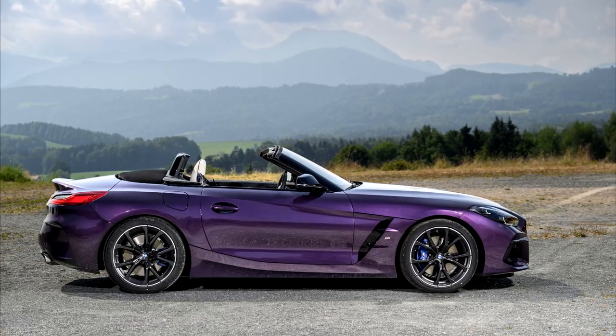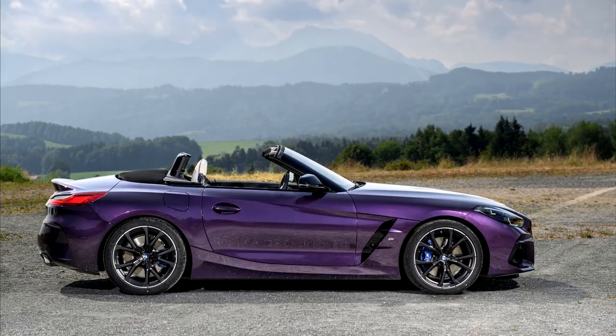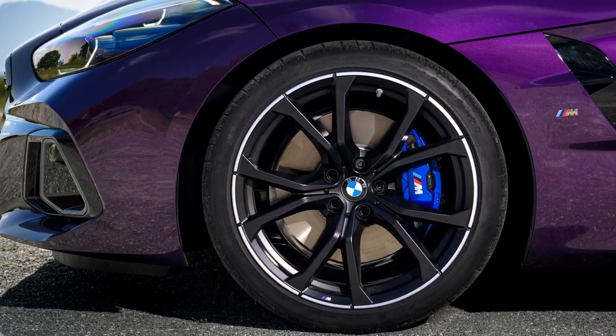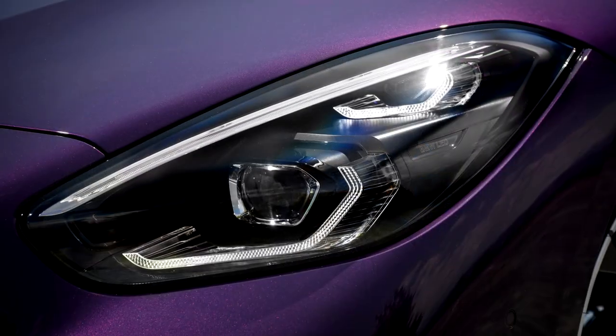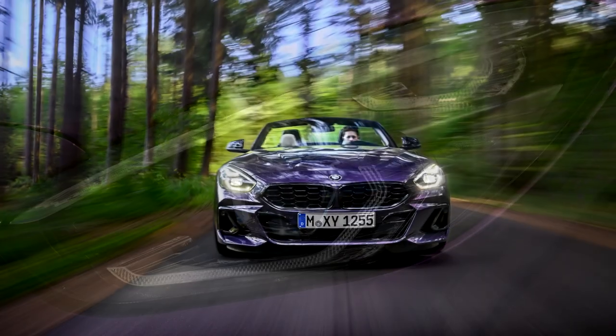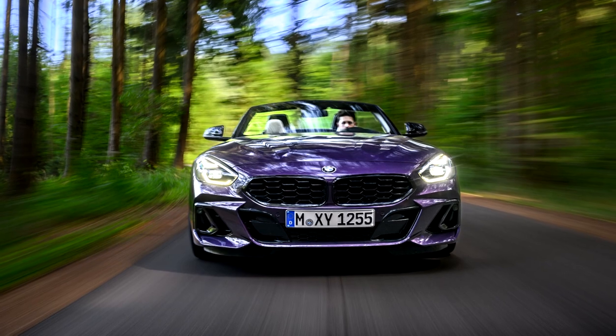A wide selection of exterior paint finishes — three new variants are available — additional M Lite alloy wheels in 19-inch format, and M Lite's Shadowline provide extra scope for customers to put their own individual stamp on the BMW Z4.